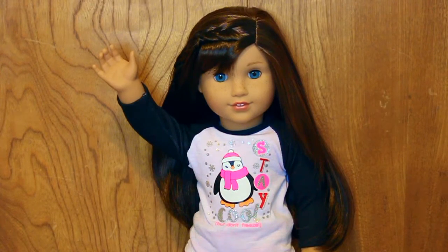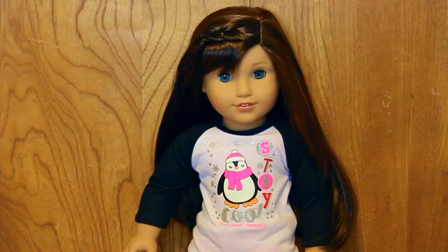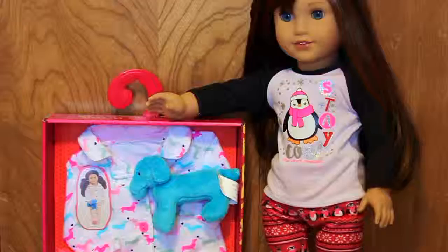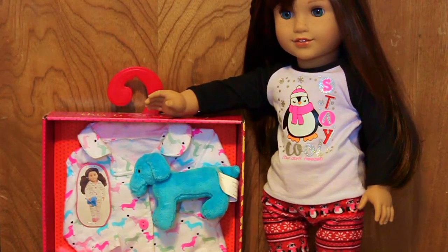Hey guys, welcome back to AG Ocean Studios. Today I will be opening and reviewing a set by Our Generation called Counting Puppies, which retails for $12.99 at Target. So let's get started.